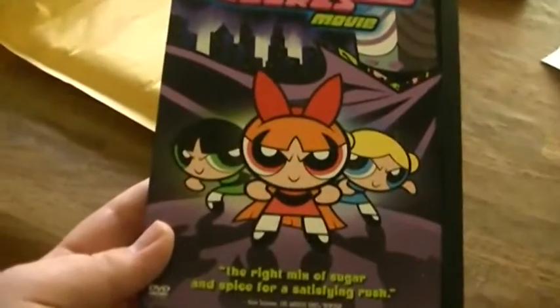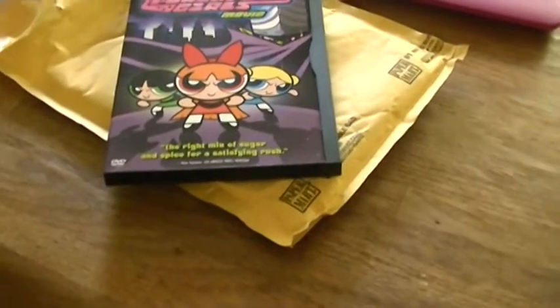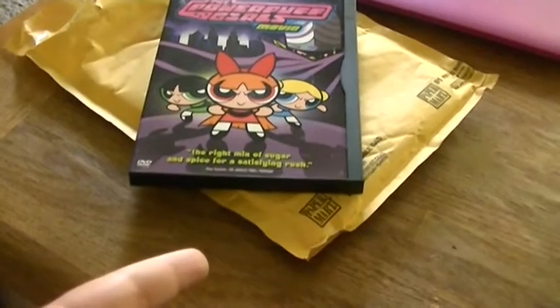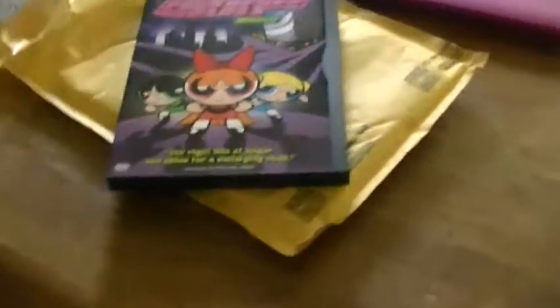So yeah, that's what I got — the Powerpuff Girls Movie. Hope you guys enjoyed this video. I'll be doing a DVD, Blu-ray, and video game update later on today, so I'll be showing this then. See you guys later, word out.